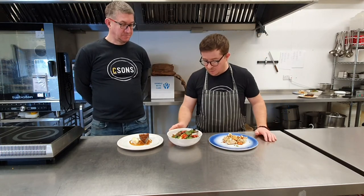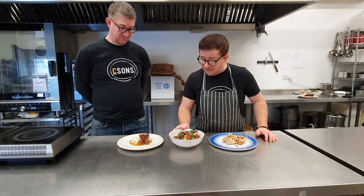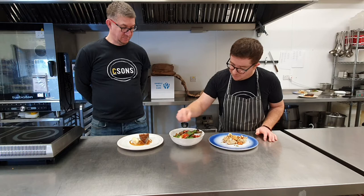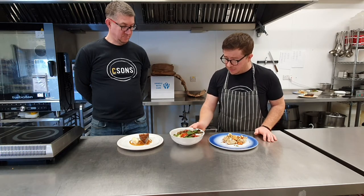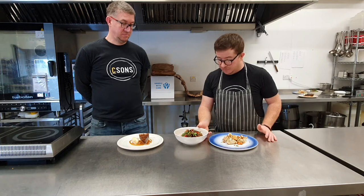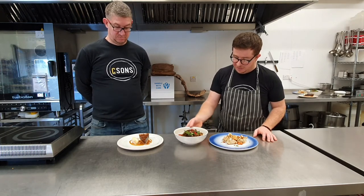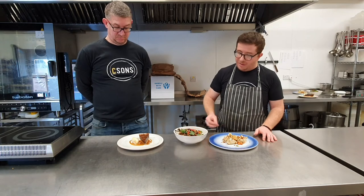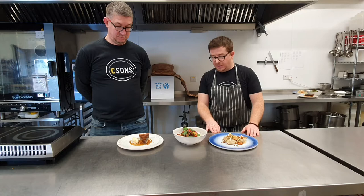For the main course, we've done an Iranian stew called Fezenjan — if I pronounced that correctly — with some roast cabbage, a pomegranate and walnut salsa, some couscous, and some chilis and coriander. Pretty simple, but the sauce is kind of sweet and sour — lots of pomegranate molasses, lots of walnuts. That's the kind of vibe of the dish.